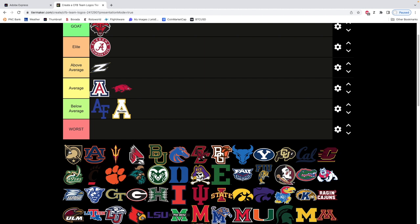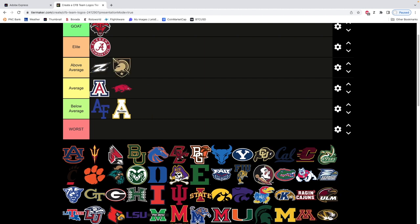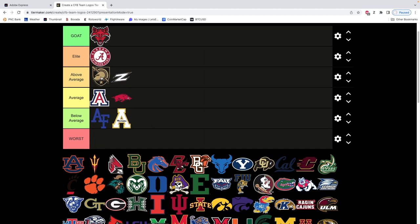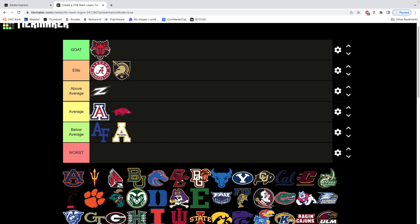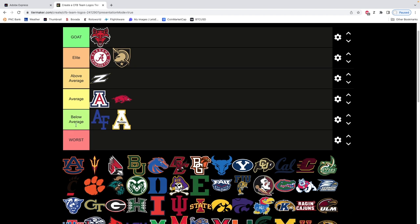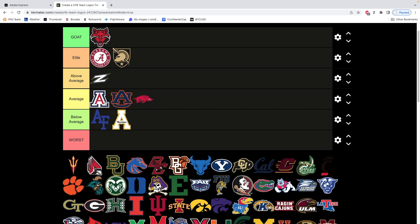Army — I think Army has a cool logo. Definitely above average. It's a sweet looking logo — the shield, the color scheme, the darker colors. Next we have Auburn. I'll just say it's average. The AU — does it fit better? It's very close to me. We're gonna leave it as average. Arizona State — not really a fan, personally. I'll put it at the back end of average because it's just way too vertical for me.